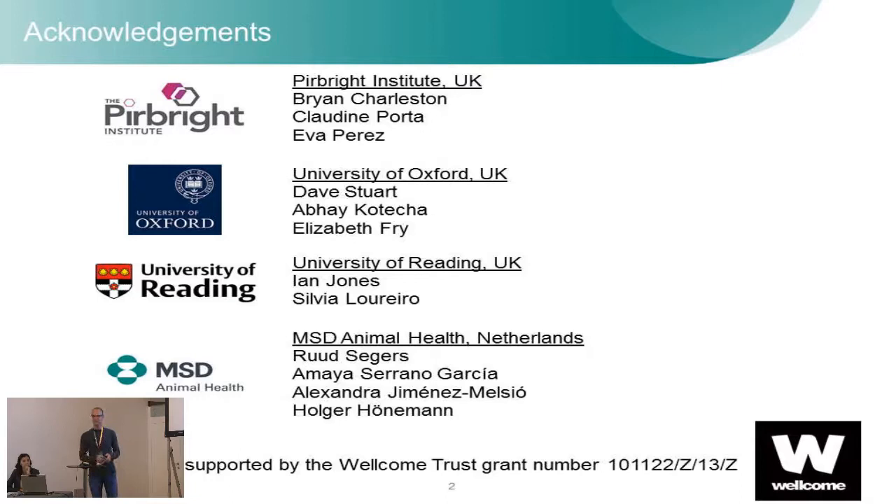I'm happy that the previous speaker gave already some introduction, so that helps me to go quicker through the slides. But before I do, I want to acknowledge a couple of people heavily involved in this. For us as a company it is a great opportunity to work with these leading groups from the UK: the Pirbright Institute, headed by Brian Charleston, Oxford University, University of Reading, and the whole consortium is sponsored with a translational grant from the Wellcome Trust.